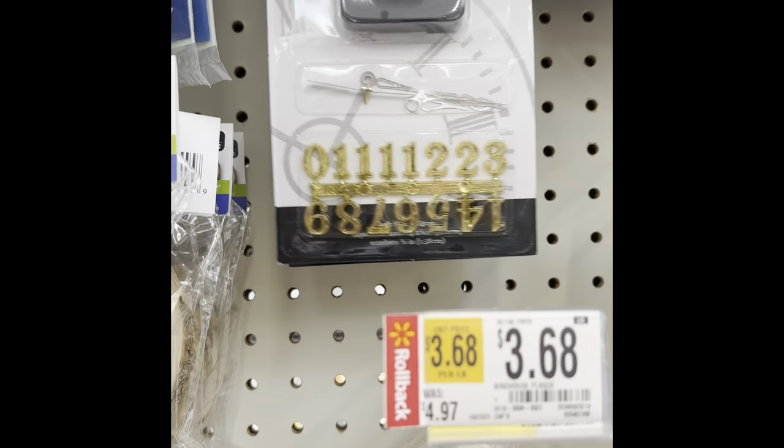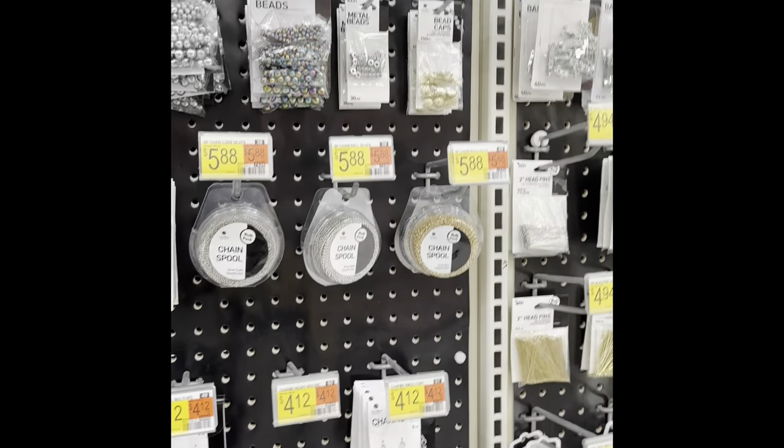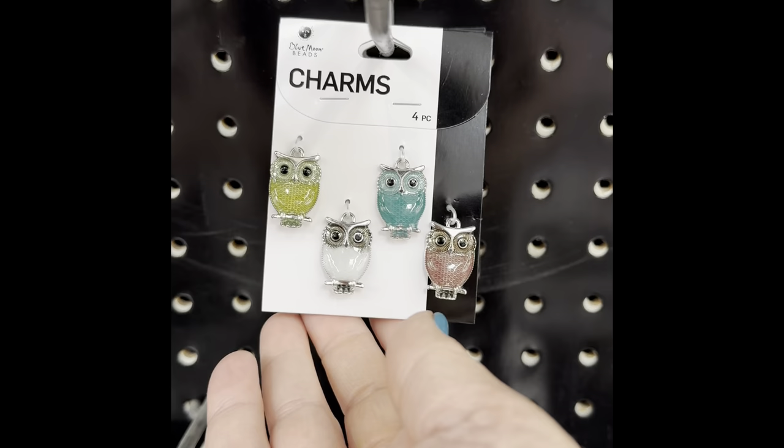Clockworks — so if you wanted to paint a clock on one of those pieces of wood, you could just put in the clockworks and make your own clock. Then we get into lots and lots of beads. Walmart's always had a lot of beads. They have the jewelry findings and wire.